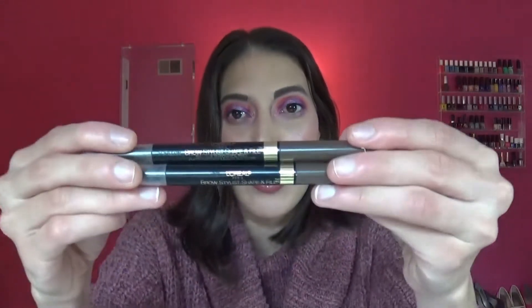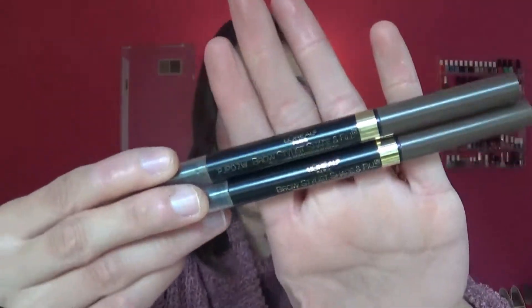I like to always have one on backup. This time around I did want to try something else, so I did pick up something new. But this is like my holy grail — if I don't know what to do, I'll just pick up one of these. Really recommend it. Unfortunately, L'Oreal is not cruelty free, but what can you do.